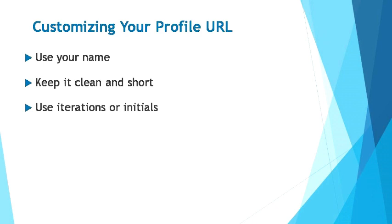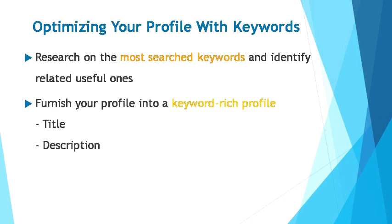Connecting your LinkedIn profile URL to your name will allow you to be found easily by real-life connections, because most people recall another person's name best compared to other aspects of their professional profile. Next up, we'll be customizing your overall profile with keywords. This is a very important step in optimizing your LinkedIn SEO — each time somebody searches on LinkedIn, the content of your profile will determine if you will appear on that person's search or not. Therefore, it's very important that you do thorough research on the most searched keywords and identify related useful ones to incorporate into your profile. You can also use the Google AdWords keyword tool to figure out which terms will increase your likelihood of being discovered when searched.